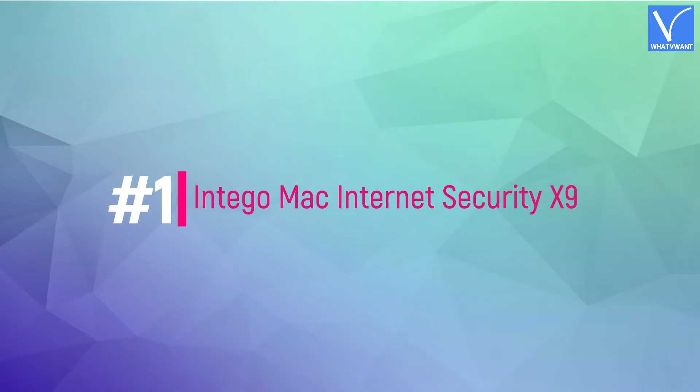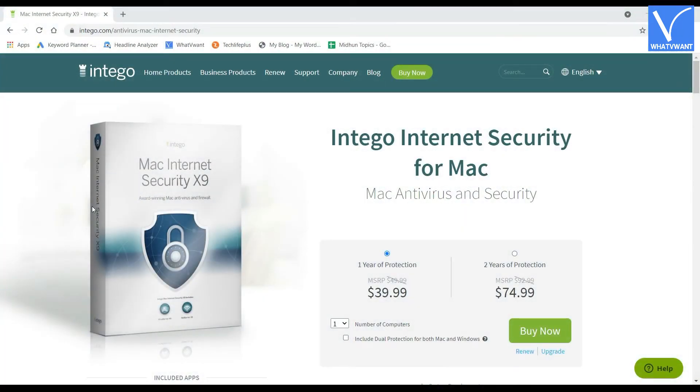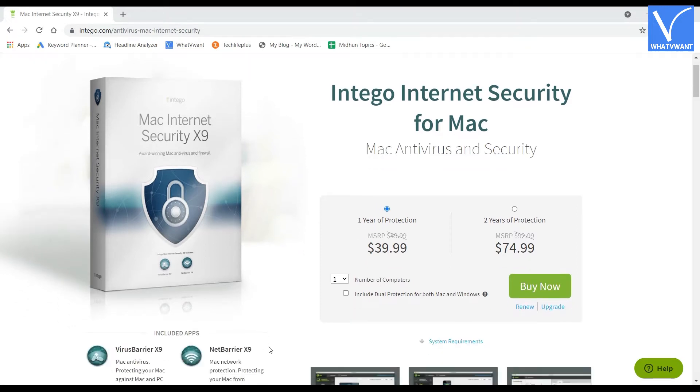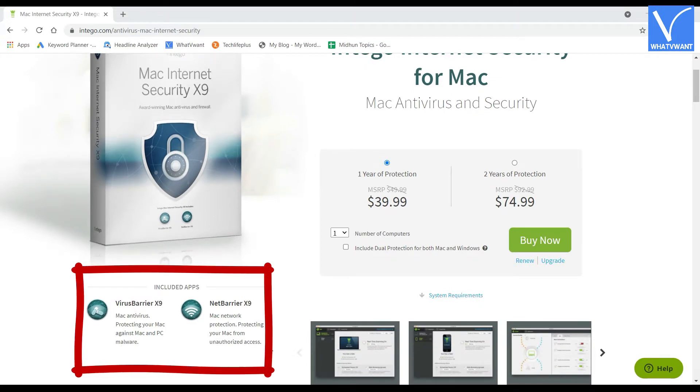Number 1 in the list is Intego Mac Internet Security X9. Intego Mac Internet Security X9 is the most downloaded Mac antivirus till date. This is specially designed and developed for the Mac ecosystem. Most antivirus applications available in the market produce applications for both Windows and Mac, but Intego produces antivirus applications only for Mac users. It provides two security applications: VirusBarrier X9 and NetBarrier X9.